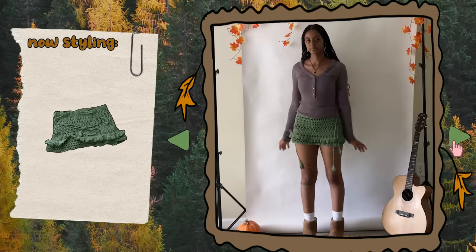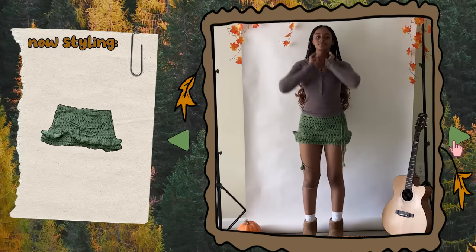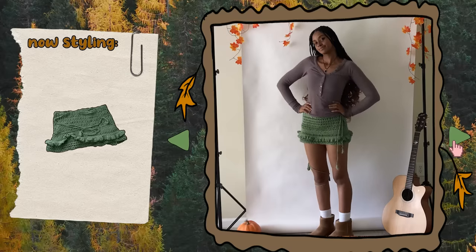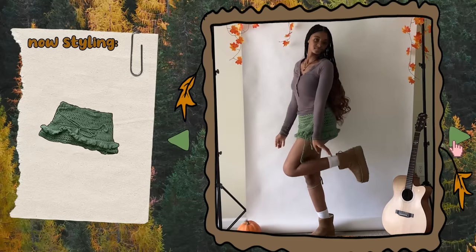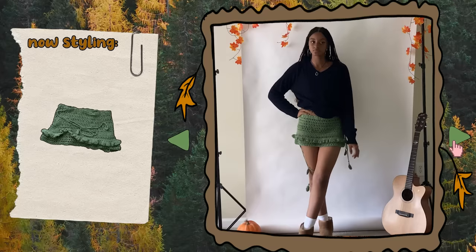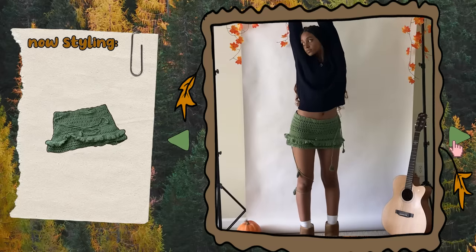To style my next piece, which is this mini skirt I made in my bottoms video, I paired it with a henley top I thrifted and my Uggs. I think this outfit is incredibly cute and casual, and for chillier days, I just threw on my Brandy Melville sweater over the henley and bam, another cute fall outfit.